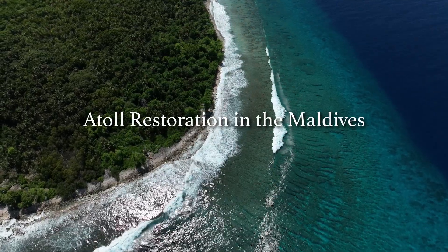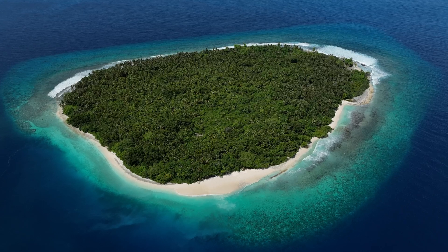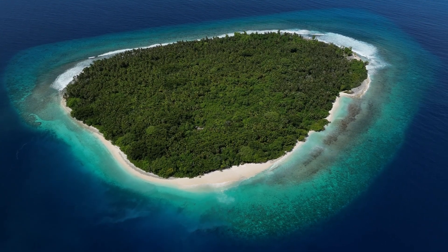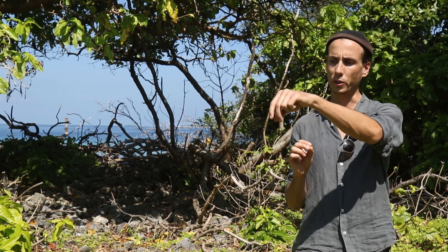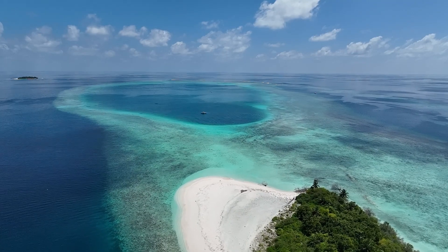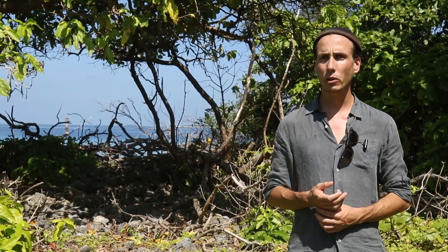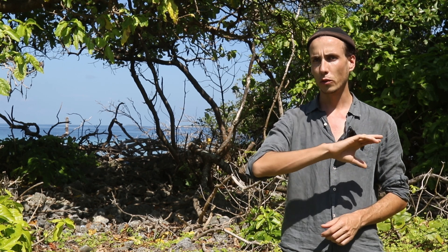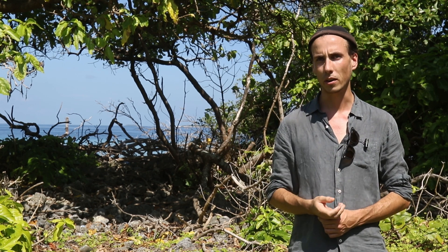A coral atoll is a quite unique structure that we find in the tropical Indo-Pacific. Sometimes you often think of it just as the small island or just as the reef, but a coral atoll is really the whole system — the ring-shaped coral reef with tiny little islands along the reef rim and usually a large lagoon in the center. There are around 280 atolls across the Indo-Pacific, from as far west as Seychelles all the way through Micronesia, Melanesia, and into eastern Polynesia.